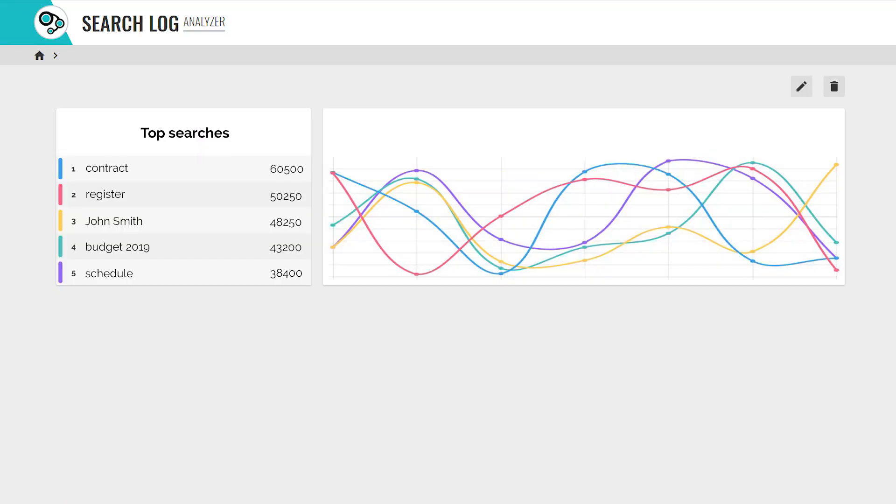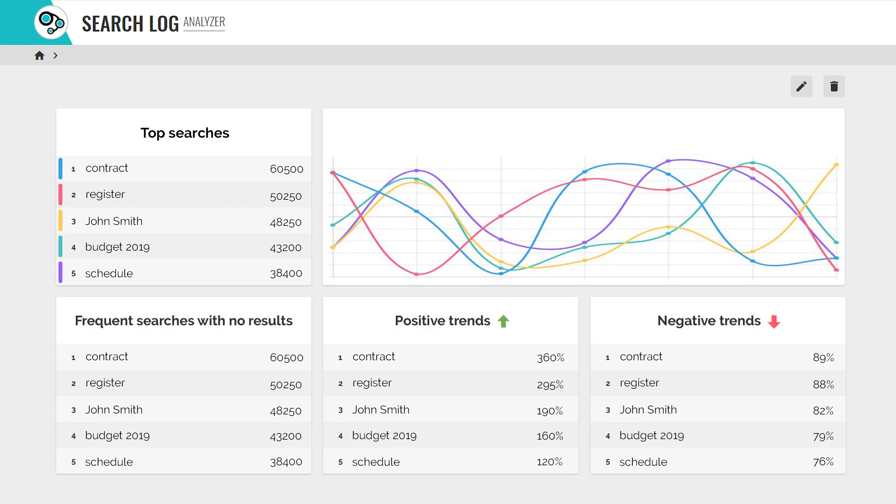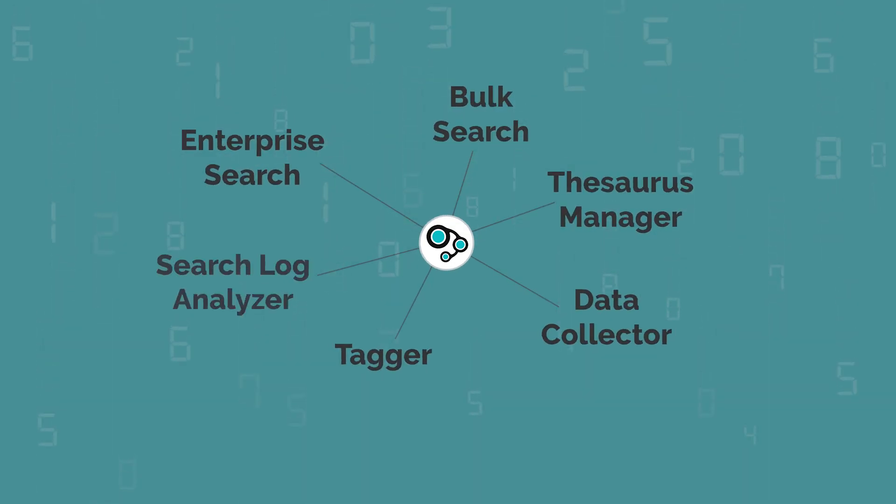The launched searches can be easily monitored and analyzed by the search log analyzer function. This also gives you the opportunity to examine the most frequent search terms, search expressions with no results, and even searching trends.